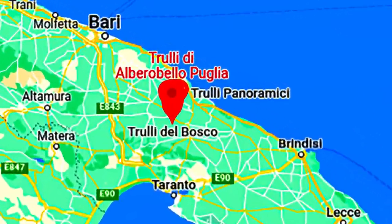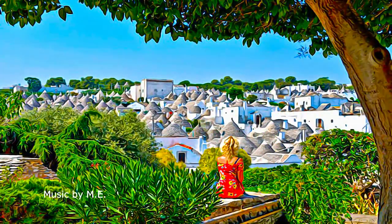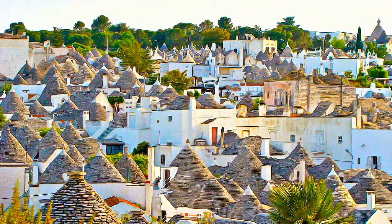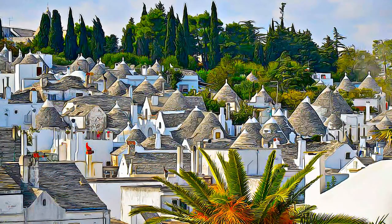The Trulli, typical limestone dwellings of Alberobello, in the southern Italian region of Puglia, are remarkable examples of corbelled drystone construction, a prehistoric building technique still in use in this region.